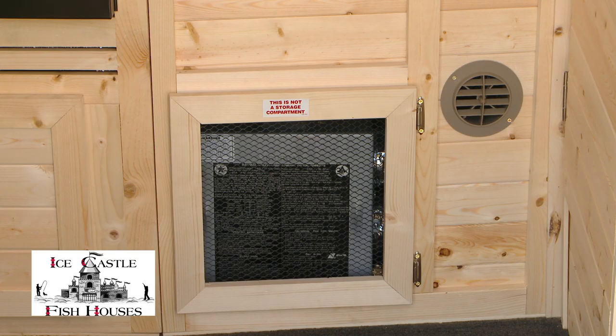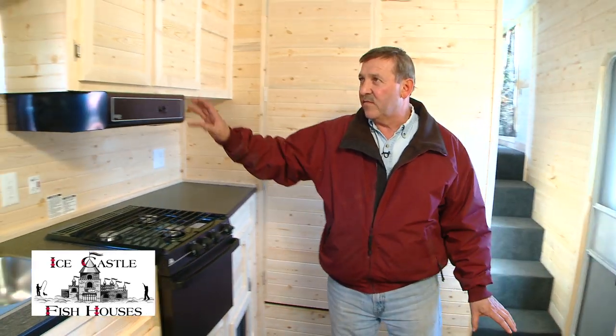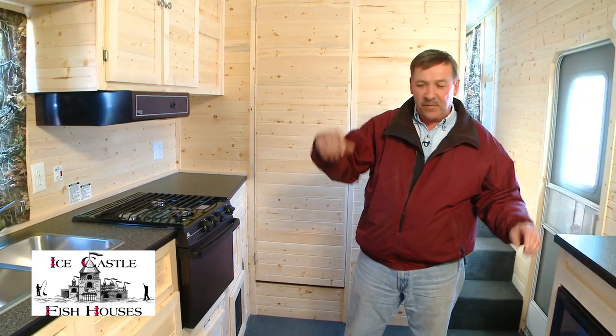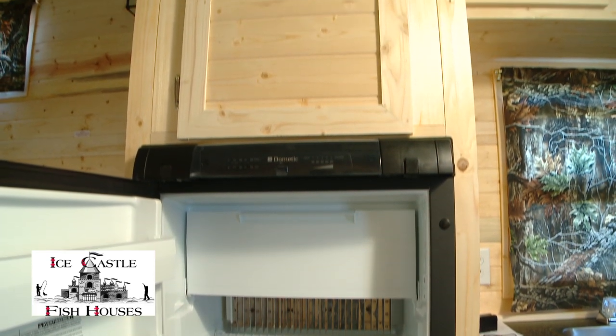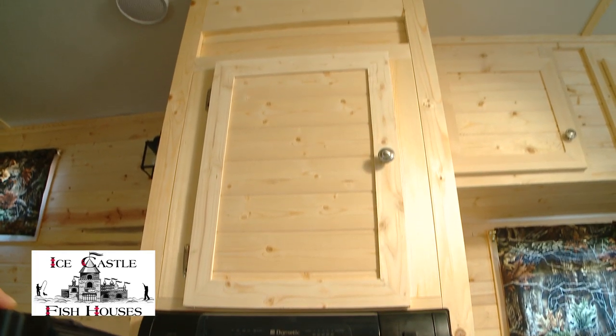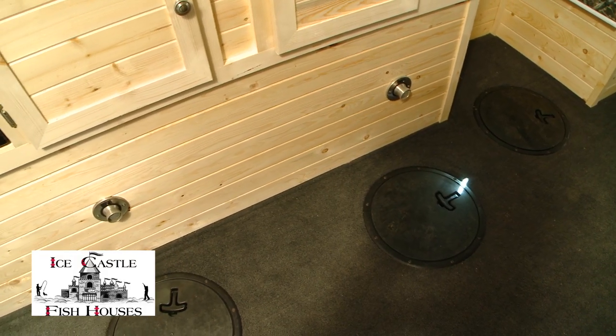You have a 30,000 BTU furnace, three burner cooktop with an oven, microwave, range vent, lots of storage space in this unit. You have a medium-sized fridge with a freezer, storage space above that, Formica countertops, and five holes in here with lights.